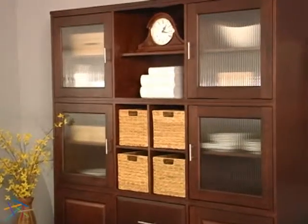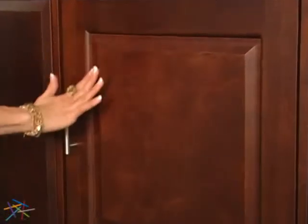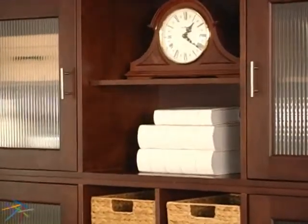The four upper cabinets accentuate the modern feel and feature glass-ribbed doors. Beveled wood panel doors highlight the two lower cabinets. In the center of the bookcase are two open shelves, with one being adjustable.